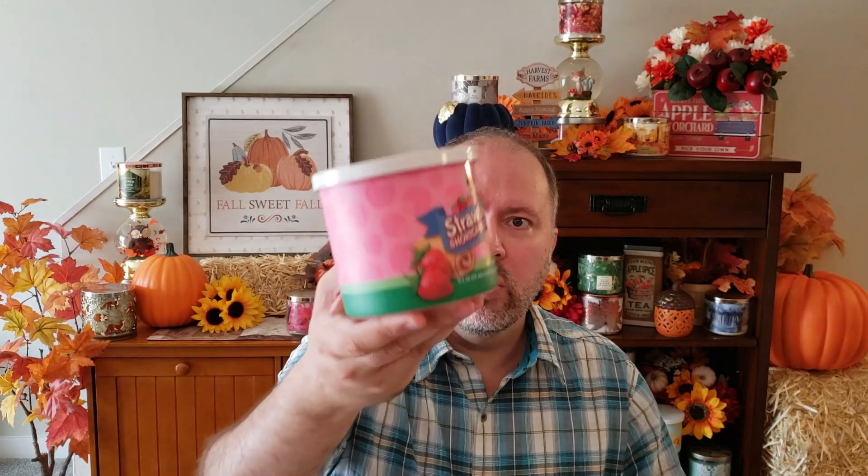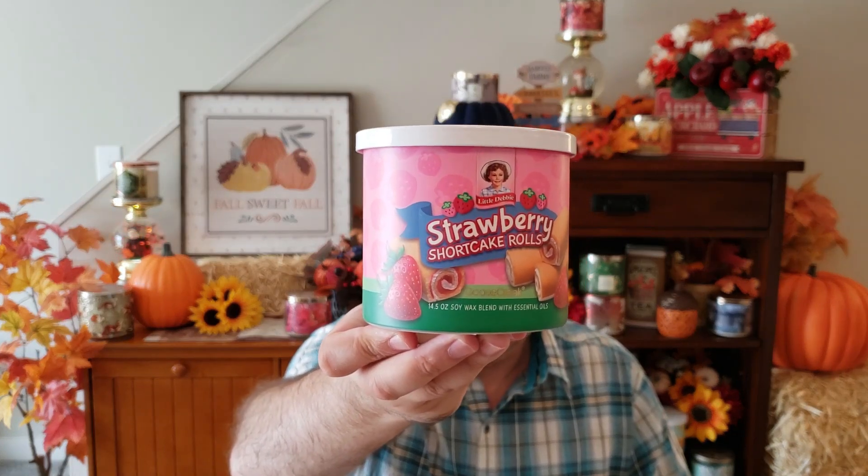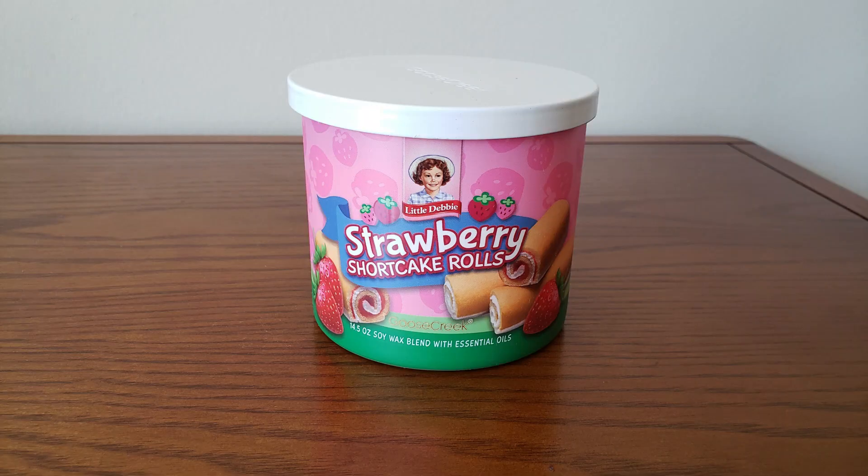Next up is Strawberry Shortcake Rolls. We've had so many strawberry scented candles from Goose Creek this year. This is Creamy Vanilla, Buttery Cake, Sweet Tart, and Strawberry Jam. This smells pretty much like those strawberry cake rolls — the strawberry smells like that kind of synthetic strawberry that bakery companies use. It's very, very sweet, a little cakey. But it smells good. These smell pretty much like you get right out of the packages, so pretty good.